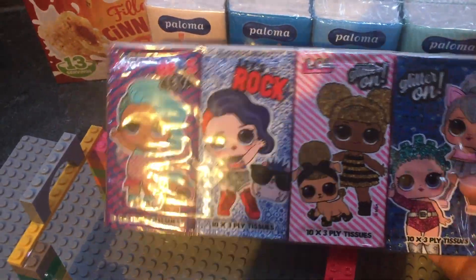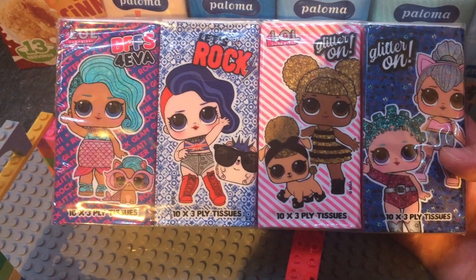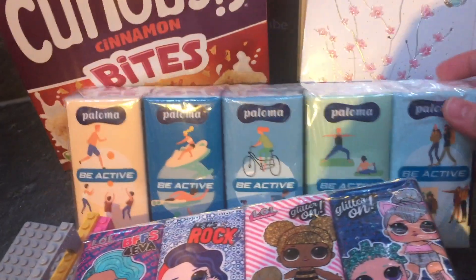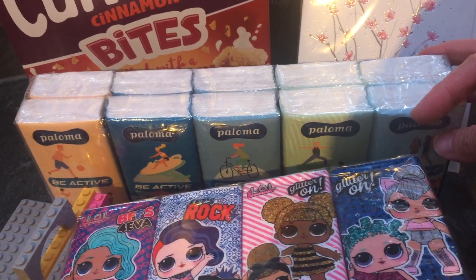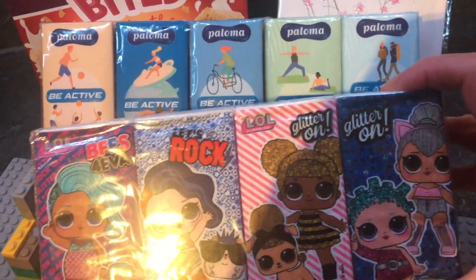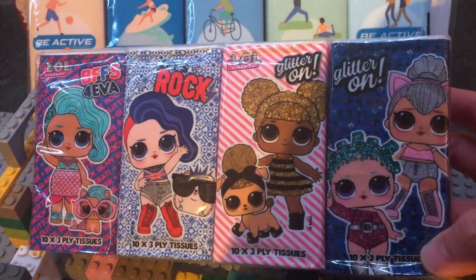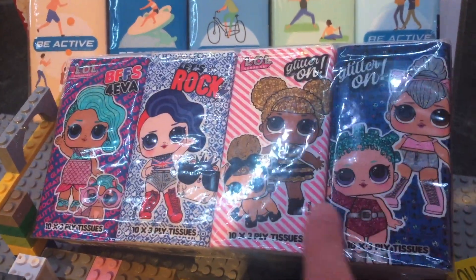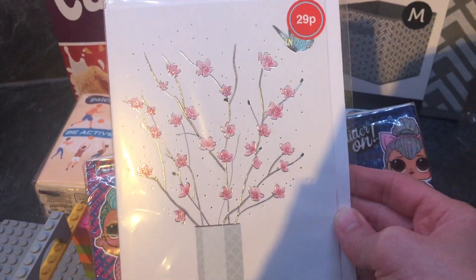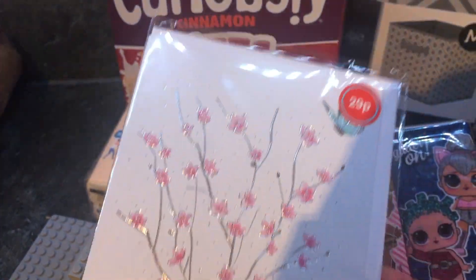We got these tissues — the girls love LOL Surprise dolls so they were really excited to see these. It's an 8-pack for 79p. We also got a pack of normal tissues, which is a 10-pack for 69p — obviously much better value, but the LOL ones are still a good price and fun for the girls. We also picked up a simple blank card for a friend, 29p — perfect quality.